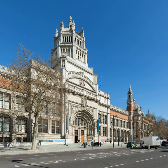Its collection spans 5,000 years of art, from ancient times to the present day, from the cultures of Europe, North America, Asia and North Africa. However, the art of antiquity in most areas is not collected.